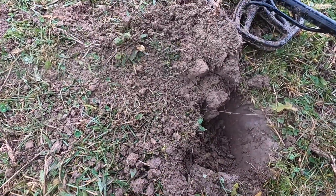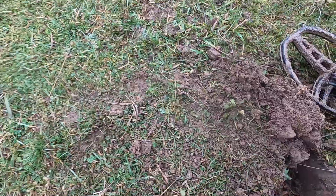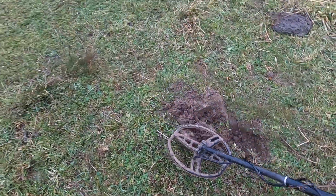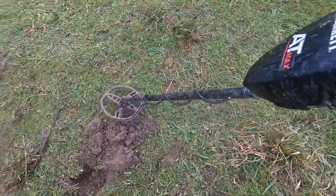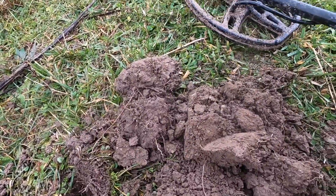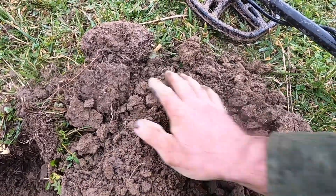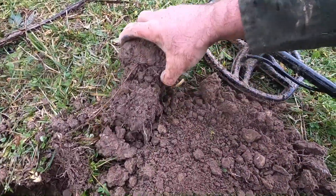Looks like a .22 bullet right there - and here's a .22 caliber modern bullet right beside it. Kind of weird. Another signal - really really high squeak but it's way too small for a large coin. I think it's going to be brass or copper, but it's small.